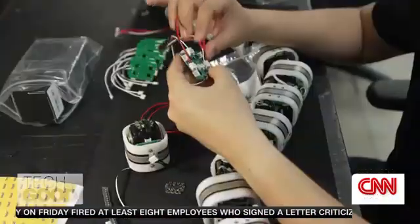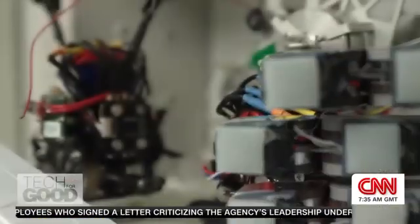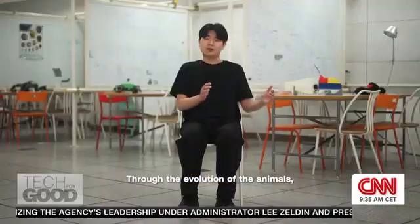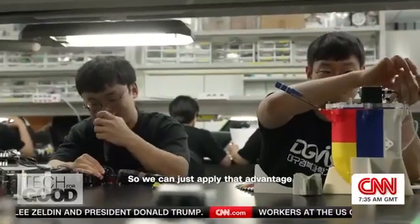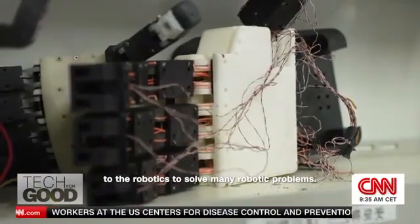Lim is part of a lab that's taking inspiration from nature to rethink robotics design and movement. Through the evolution of animals, they have their own characteristics and advantages, and we can apply those advantages to robotics to solve many robotic problems.